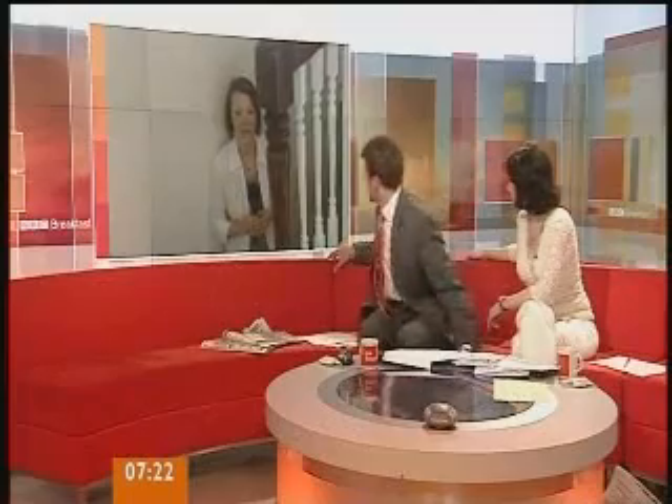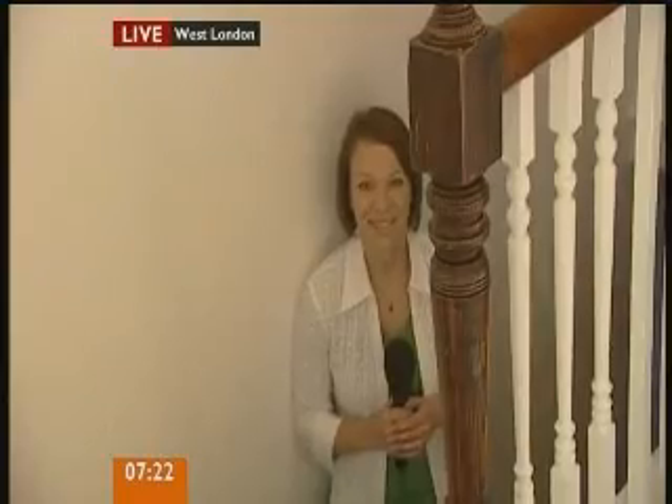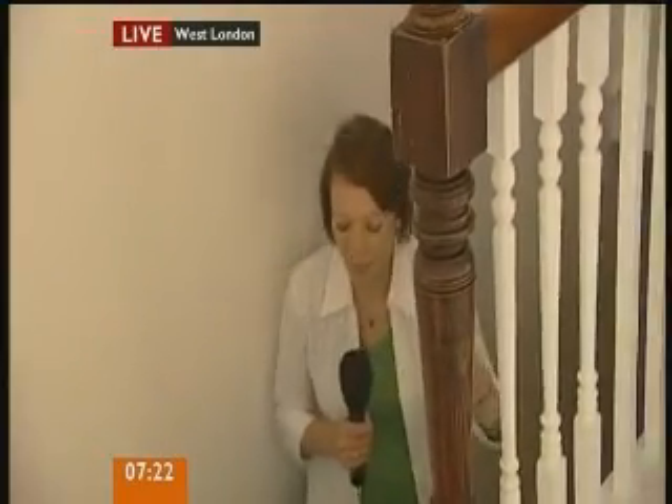Julia George is there for us this morning. Julia, I know already it's transformed that place. This place has been transformed and we're going to show you what was the headmistress's office in just a moment. We're up in the attic of the building and it's very different now, but the reveal will come in just a moment.